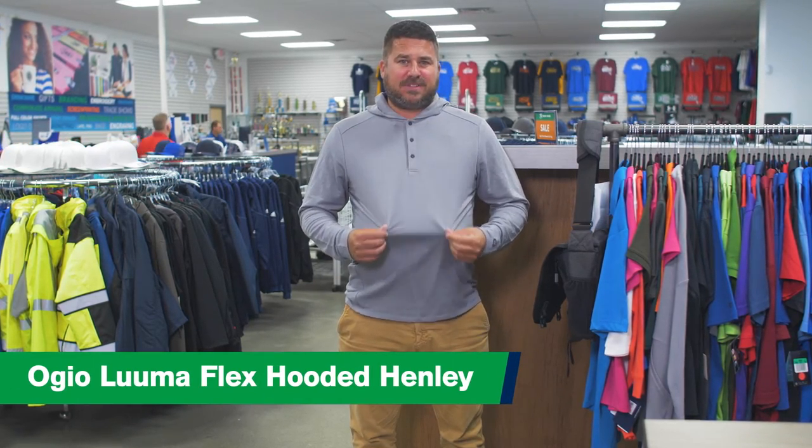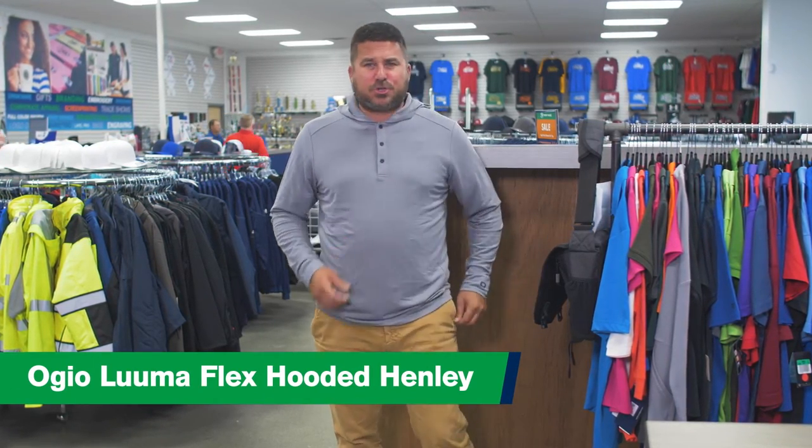Hi, I'm Chad with Trophy House. I am wearing an Ogeo Luna Flex hoodie. This is an extra large, super soft, comes in extra small to 4X, comes in olive, gray, or black, and they start out at $55.